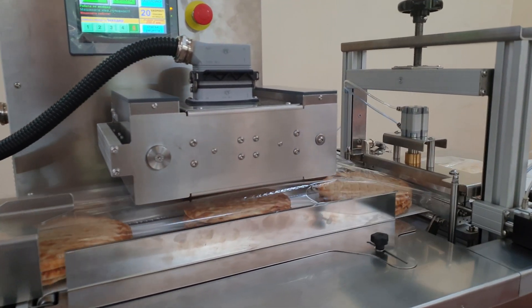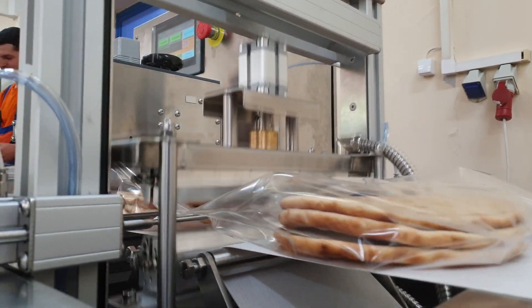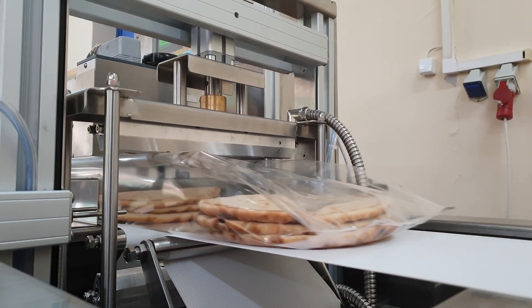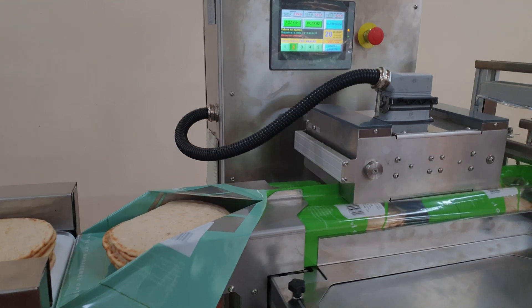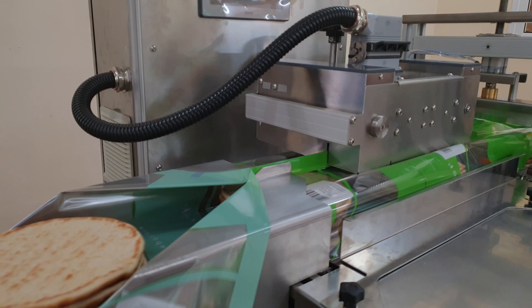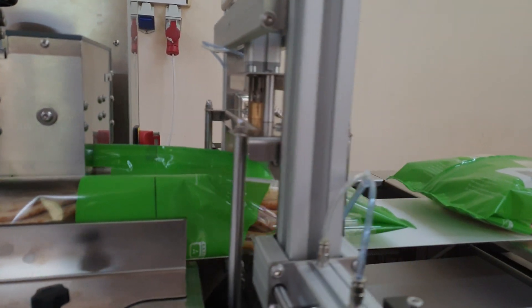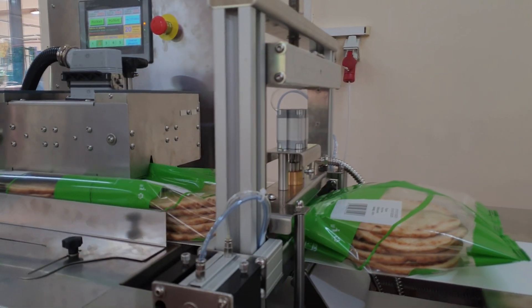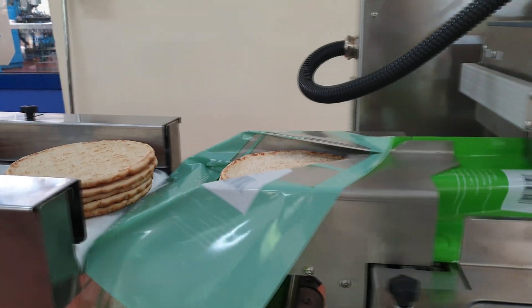I'm going to show you what I'm going to do. I'm going to put it in a little bit. I'll use the sauce to soak in the oven. I'll put it in a bowl, and I'll put it in there. Thank you.